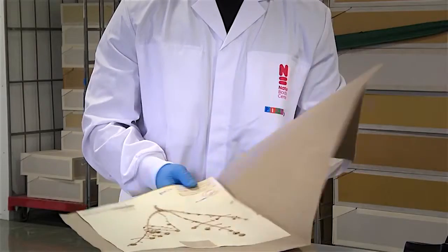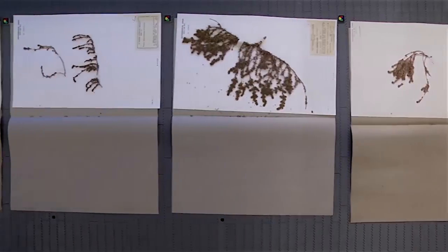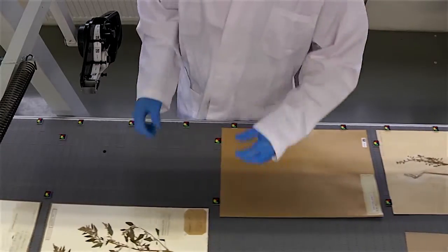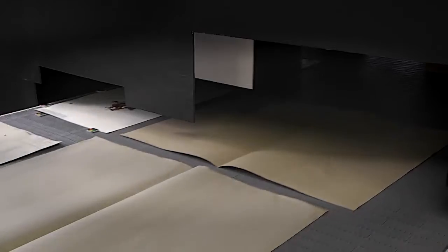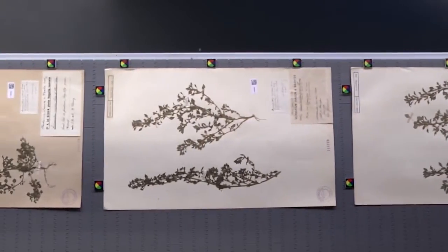Are you continuing to lead the field in digitization? We're certainly a player. Later this year, we're going to implement a program that involves using a conveyor belt to take the specimens under a camera, and by doing so, we're going to generate images in a day as fast as it took us two weeks to do previously. That's incredible.